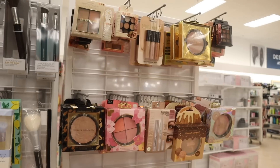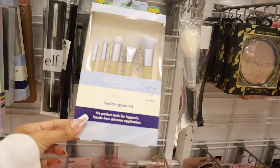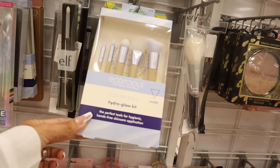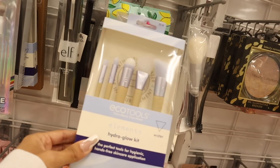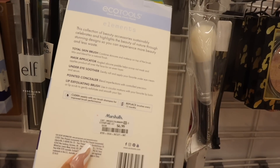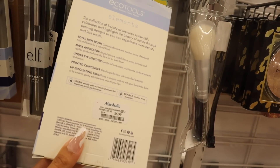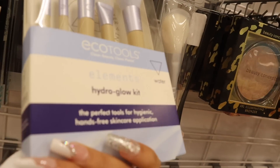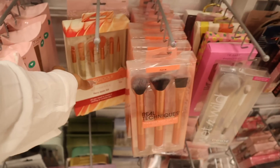Turning around they have makeup brushes — including the Elements Hydro Glow Kit: tools for hygienic hands-free skincare applications. The brushes are meant to get wet for only $7. You get a total skin brush, mask applicator, under eye soother, precision concealer brush, and a lip exfoliating brush. That's really cool — we usually just see makeup brushes for makeup, not skincare.